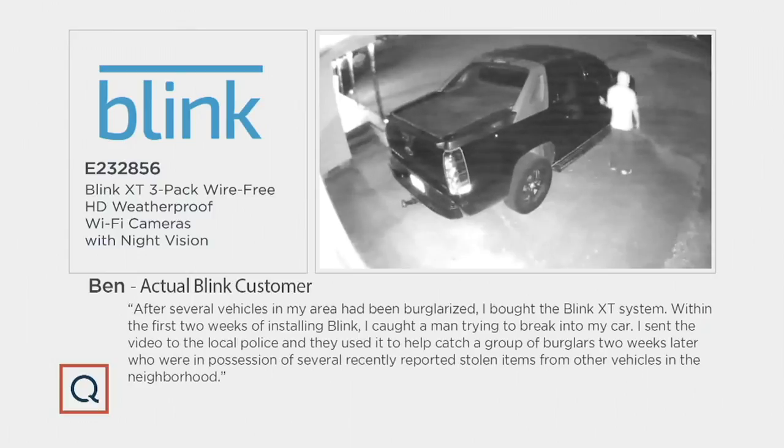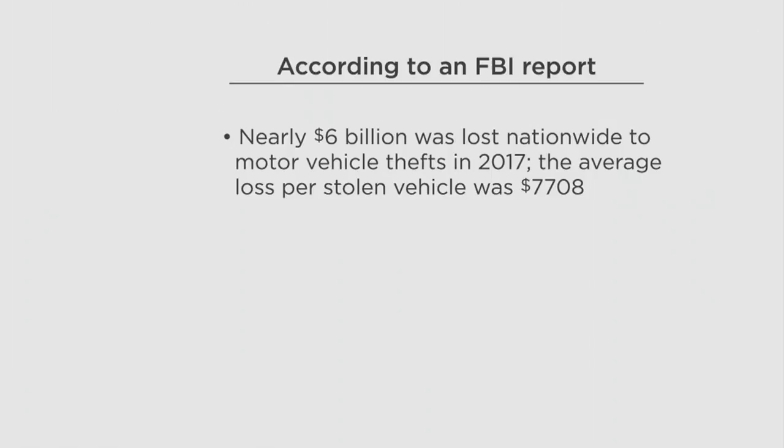If you want to see footage from real people with real experiences, take a look at what we have. This is actually Ben — there were a lot of break-ins happening in Ben's neighborhood. He bought the Blink system and got it installed, and a few nights later he caught somebody breaking into his truck. He sent that video to the police and that actually led to an arrest a few days later. The biggest thing in many neighborhoods is car break-ins. On average it's over $7,700 per incident according to an FBI report, and over $16 billion in total losses just from car break-ins.